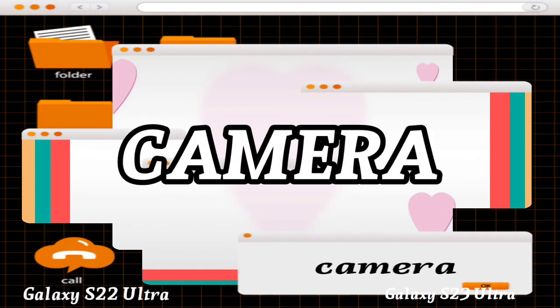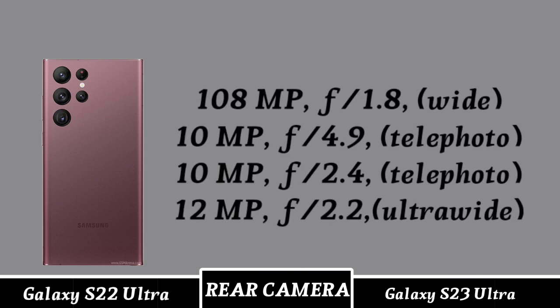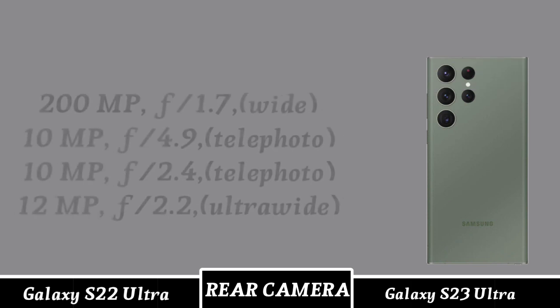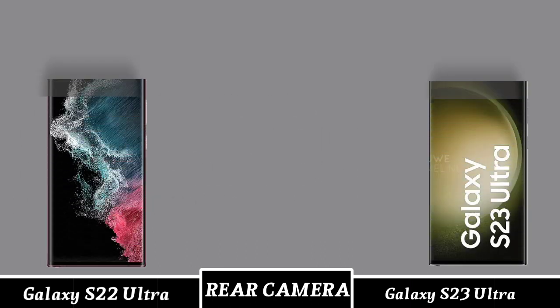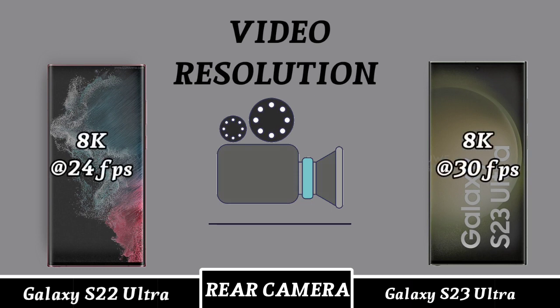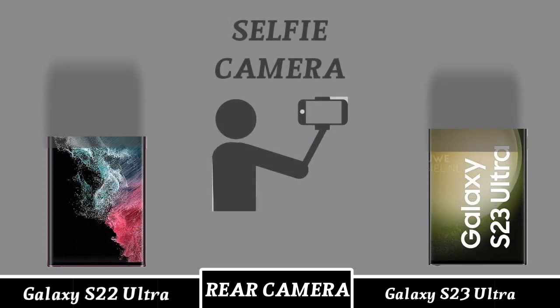Camera setup — first mobile camera setup. Second mobile camera setup. Video regulations. Selfie camera setup.